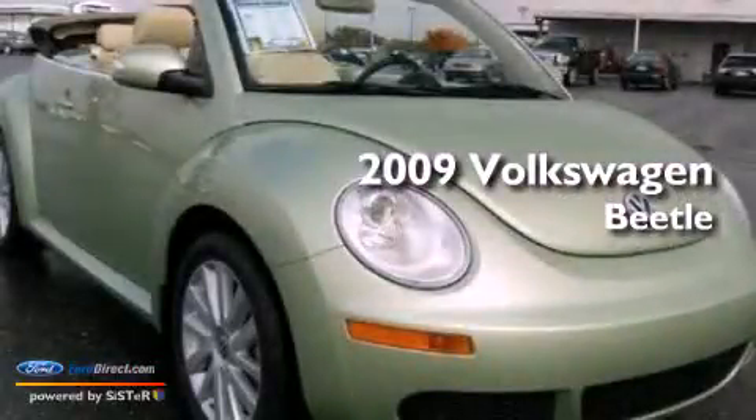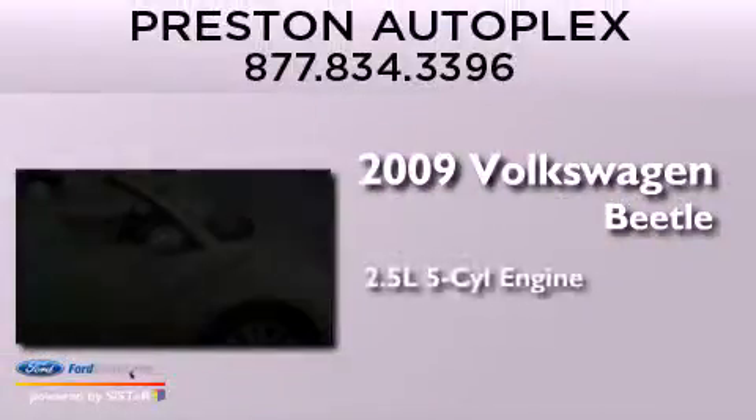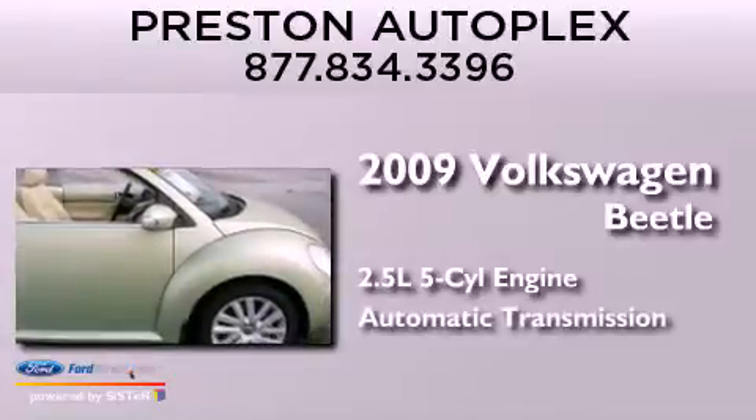This is a 2009 Volkswagen Beetle. It has a 2.5-liter, 5-cylinder engine and an automatic transmission.